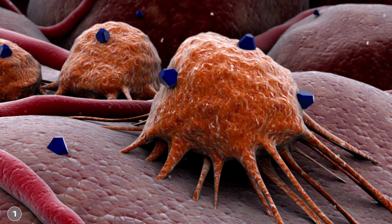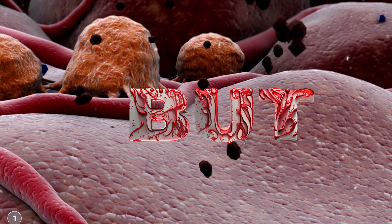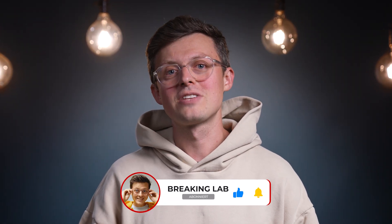However, the method is still a long way from being fully developed, and there are some problems to address. This is the part of every video where I talk about the challenges of the new innovation. Please subscribe to the channel and activate the bell so that you never miss a video and support this young science channel. Now let's come to the big but — the big hurdles and problems.